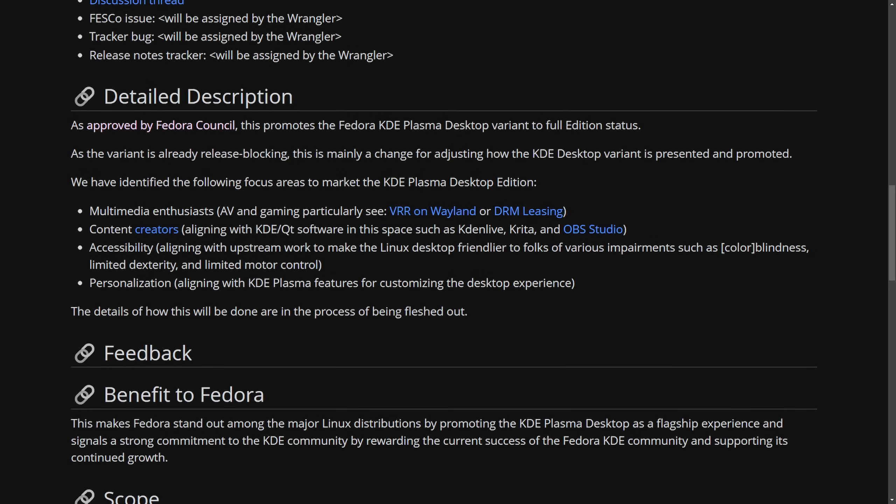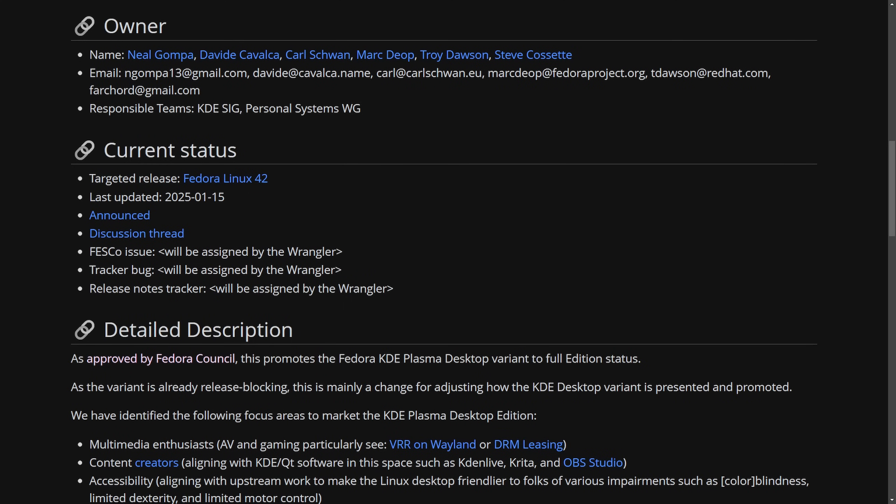Even though the details are still being created, this is all exciting news — especially for content creators. We're going to get robust creative tools for everyone and improved Wayland support inside Fedora. This is great for the Linux community as KDE Plasma has been becoming more and more mature and stable over the past few years, really competing against GNOME, and I myself have started using it on Arch Linux.